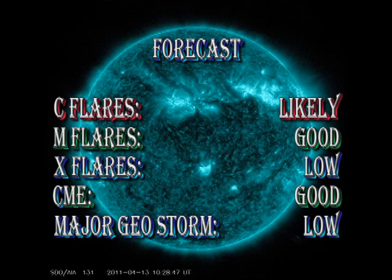I see no reason to change my forecast from yesterday — with a very good chance of getting C flares, an outside possibility of getting M flares, and still I see nothing on the Sun that persuades me that an X flare is imminent. Although we've had a quiet time for CMEs in the last 24 hours, I still think there's a good chance that they will occur, but the chance of a major geomagnetic storm is quite low.